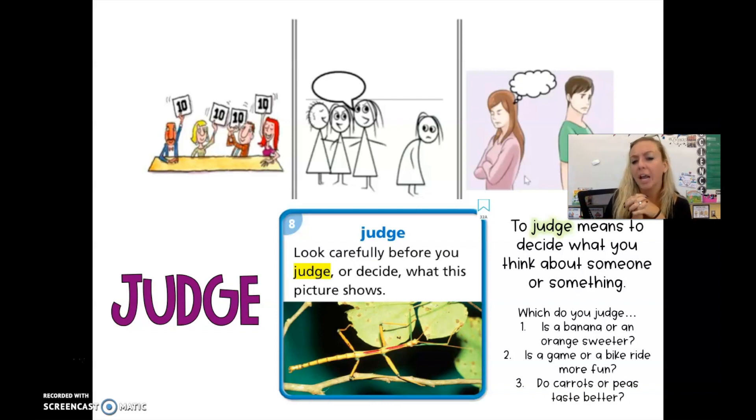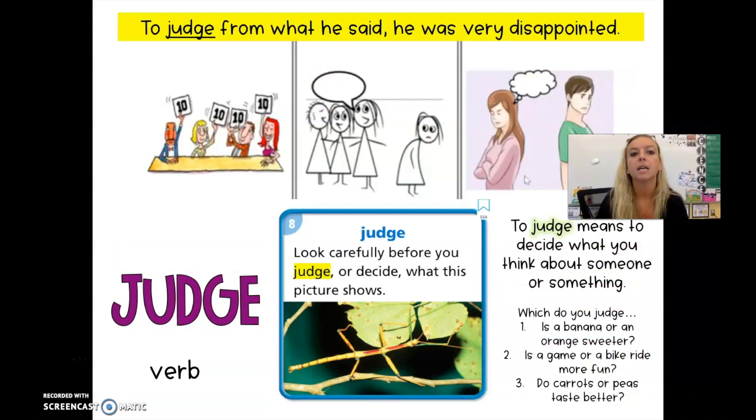Do carrots or peas taste better? Which do you judge? To judge is a verb. You also might be thinking of a judge in a courtroom — that can be a noun, a person. We are not talking about that type of judge this time; that is a multiple meaning word. This judge we are talking about as a verb this week. To use it in a sentence: judging from what he said, he was very disappointed. To judge something means to decide on something.